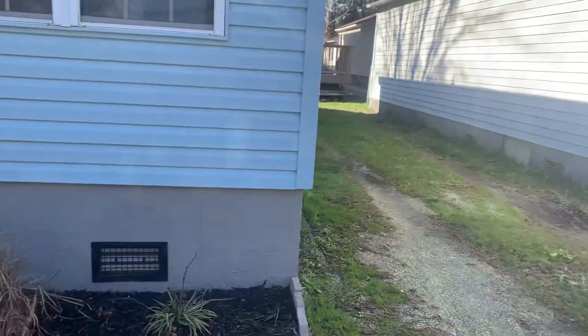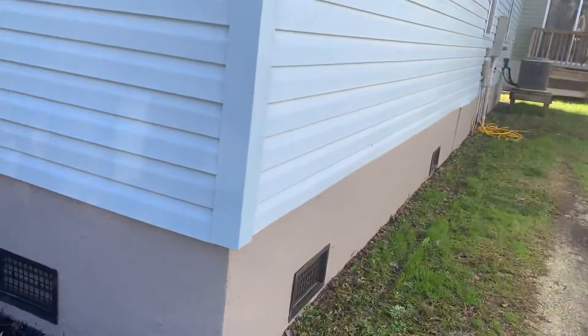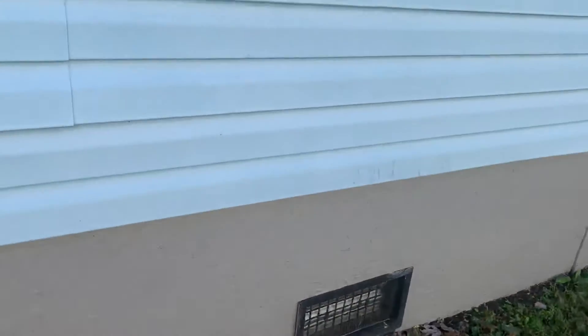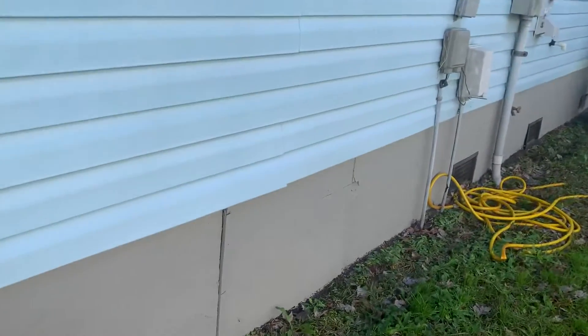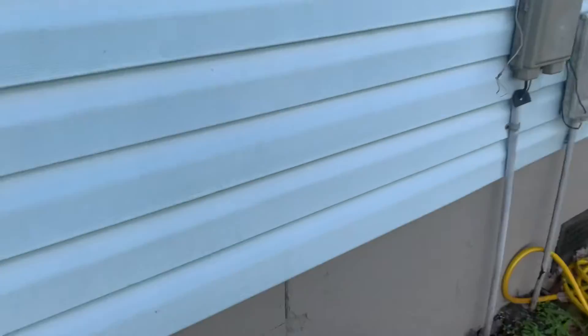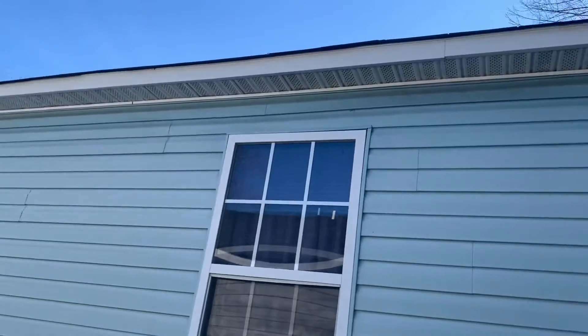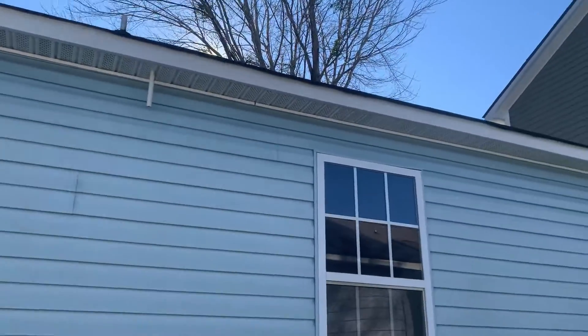It is on a crawl space. It has a cinder block skirting with a kind of textured finish. Here's the access panel — it's screwed in. Something that I think the inspector would definitely want to get in and take a look underneath and make sure there's no issues with the moisture.